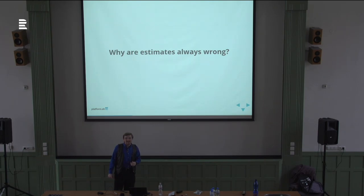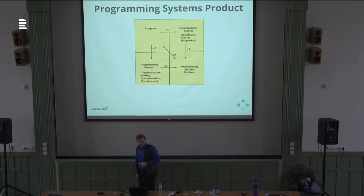Second point: estimating sucks. I hate estimating; everyone hates estimating; they're always wrong. Brooks argues you're estimating the wrong thing. Most people, when they give an estimate, are estimating time for a program — your proof of concept, your happy path. But if you want to actually build a programming system, something you can integrate with and build off of, you need to build formal interfaces, do system integration testing, flesh out and document your edge cases. That takes three times as much work as the initial proof of concept.